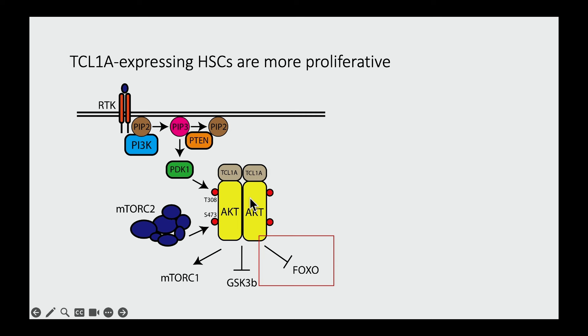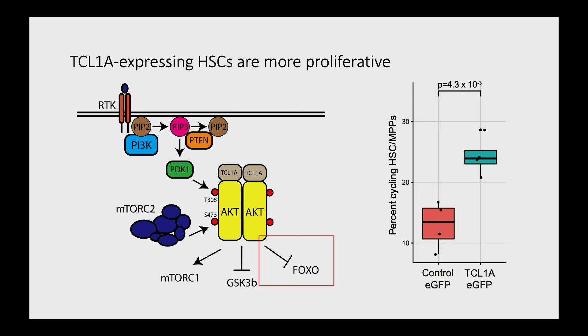The last part of my talk is about mechanism, and I'll admit this is still a work in progress. TCL1A forms a dimer with itself and also binds to AKT, potentially activating it via downstream mechanisms. We wondered, if TCL1A is expressed, do the cells proliferate more? Indeed they do — we see about a doubling in the proportion of cycling cells when TCL1A is expressed. To better understand the mechanism, we did a CITE-seq experiment: we took HSCs from two donors, transduced them with control or TCL1A overexpressing lentivirus, cultured them, stained with antibodies to identify cells by surface marker phenotype, and did single-cell RNA sequencing.